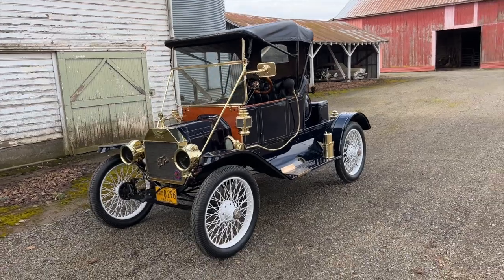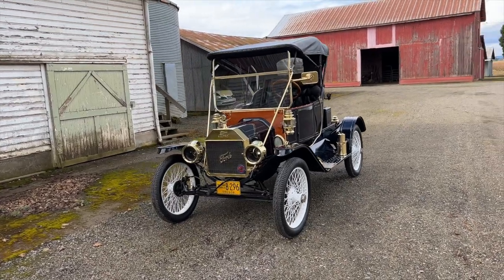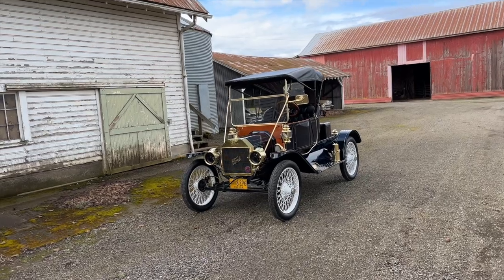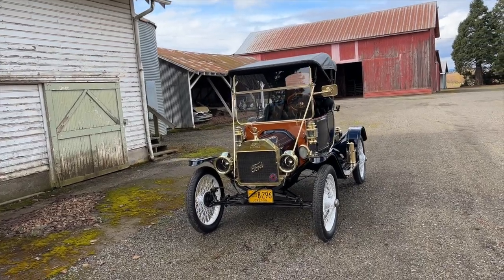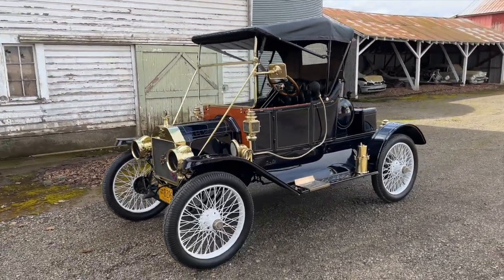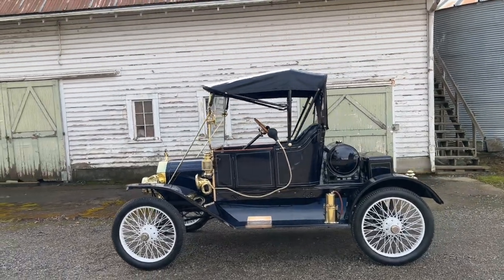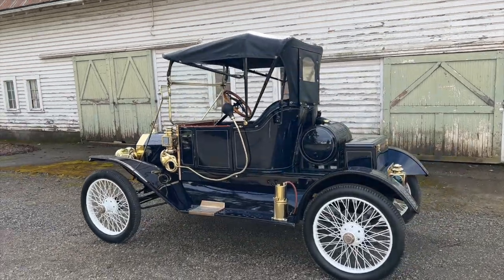Denworks is a dealer here in Oregon, and this vehicle is being sold as-is, no warranty expressed or implied. I don't know if anywhere will give you a warranty on a car from 1912, so it's pretty old. If you want to come check out this Ford in person, we can arrange that. Just contact us through the contact seller button at the top of the Bring a Trailer listing, or go to our website at www.denworks.com where all of our contact information is.